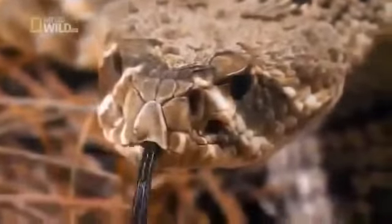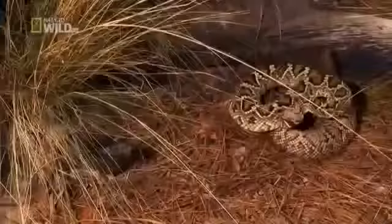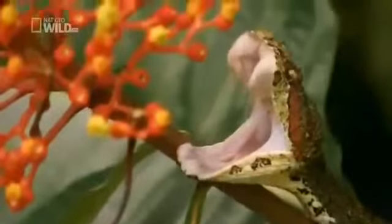Most venomous snakes strike their prey and then detach, letting the venom do its work as they wait at a safe distance. Not this one. It can't afford to drop its meal. So the viper holds on as the victim struggles and finally goes limp. For this snake, unflinching tenacity equals success.